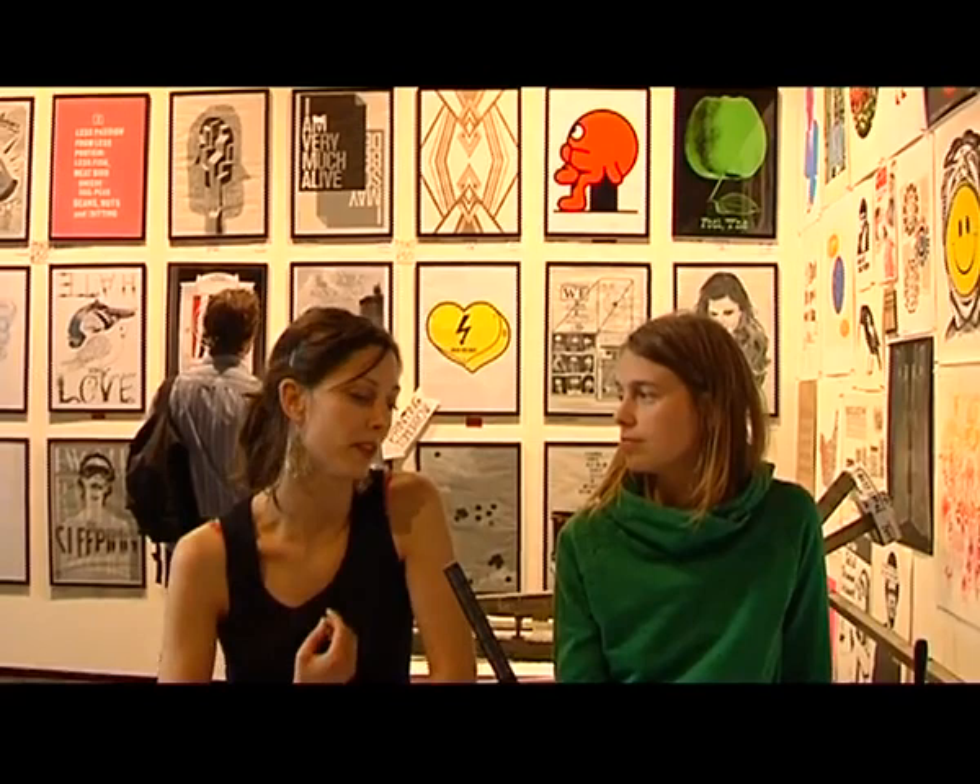Whenever I go, I see different people, because it depends when you're there and stuff. But it's really good — it's great to be part of it.